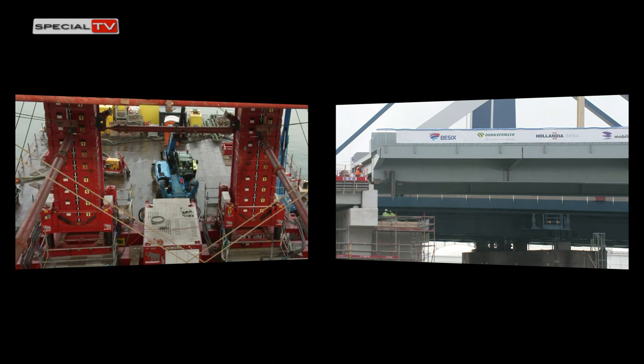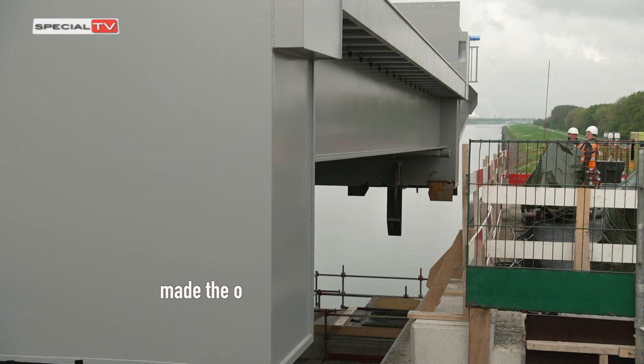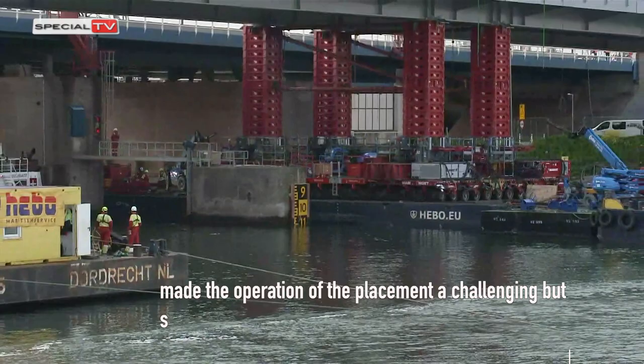Carouseling on the fast-flowing water — because of the simultaneous operation of winches and the SPMTs — made the placement a challenging but successful process for Hebo Maritime Service.